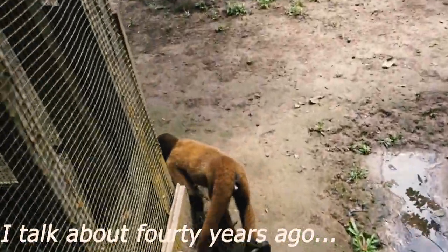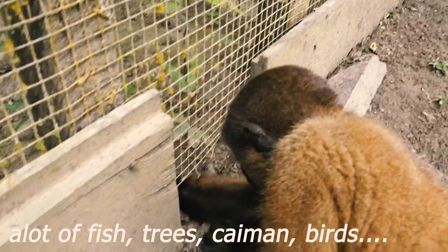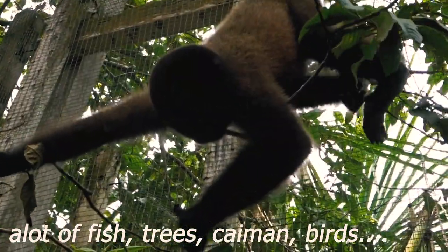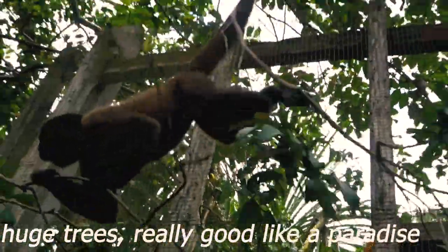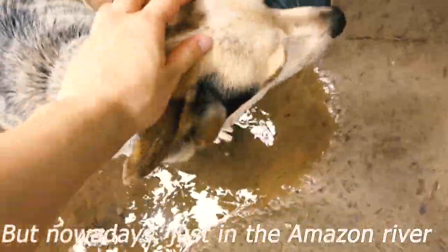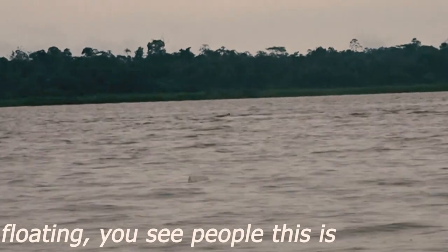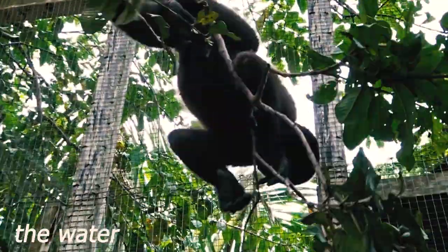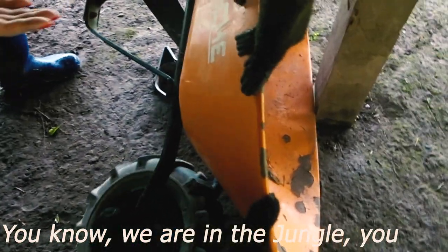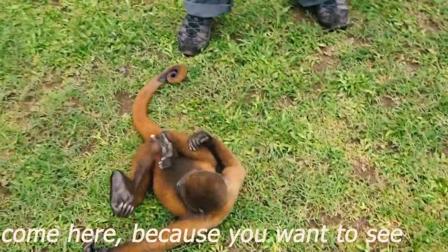Talking about 40 years ago, it was a beautiful place. If you came to Iquitos, it was one of the best places to visit — a lot of fish, a lot of trees, birds, huge trees, a really good paradise. But nowadays, just on the Amazon River, what do you see? Just debris floating. If you visit the market or the ports, how much debris is floating in the water? It's not only here, it happens in Australia too. But we are in the jungle — we have jungle, natural trees. You come here because you want to see nature.